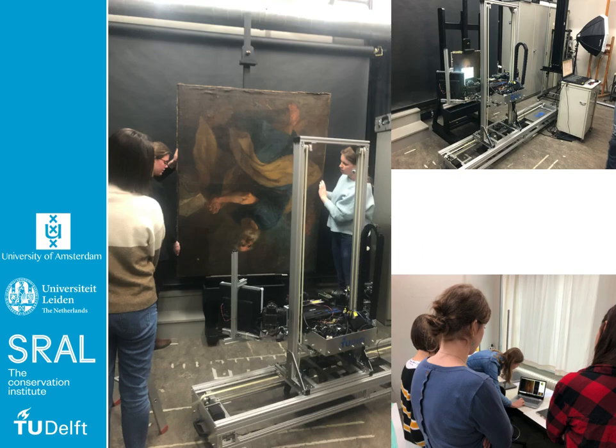CGT was originally designed for the purpose of measuring and replicating the appearance of paintings using advanced 3D printing technology. However, as CGT is a photographic method and therefore a non-invasive method, recent research has pointed out that the technique might also support documentation and potentially also conservation treatments of paintings.